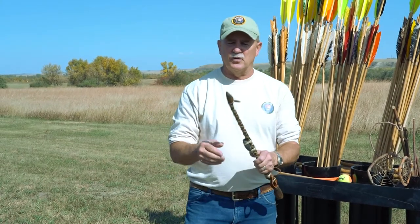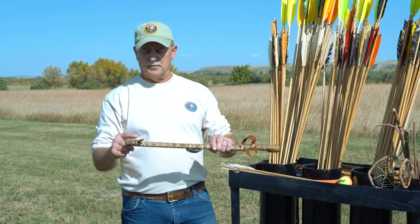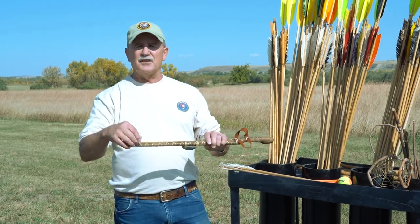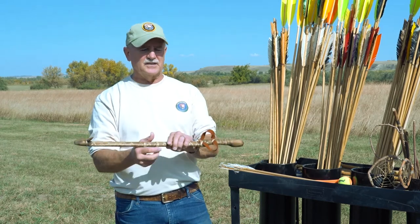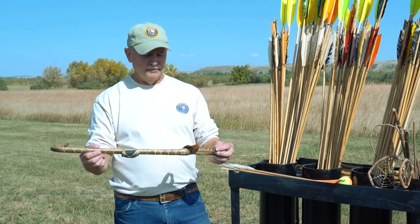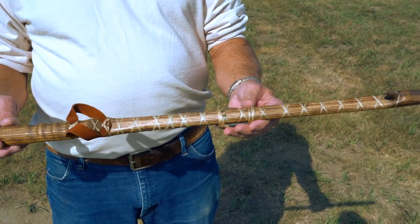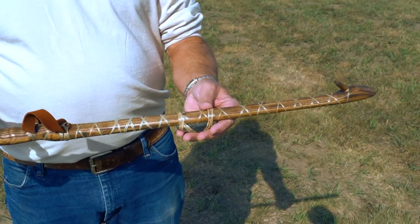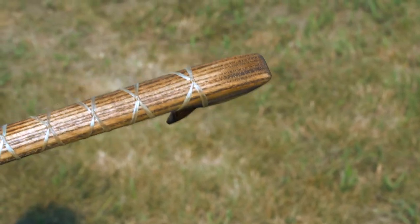Atlatls can be quite crude. Some were made from just a branch where a small branch coming off provided the spur by whittling it out, and the rest would be the larger branch. What could also be used — besides just a piece of wood or a branch — is the tip of an antler from a deer.